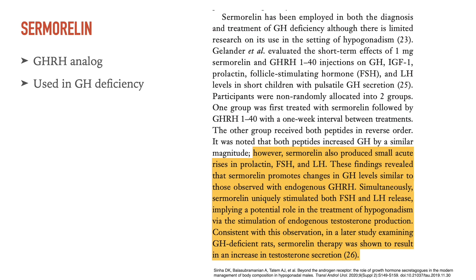On this page you'll find a clipping from an interesting literature review that was the inspiration for this video. Let's read it together starting in the highlighted area: 'It was noted that both peptides increased GH by a similar magnitude. However, sermorelin also produced small acute rises in prolactin, FSH, and LH. These findings revealed that sermorelin promotes changes in growth hormone levels similar to those observed with endogenous growth hormone releasing hormone.'